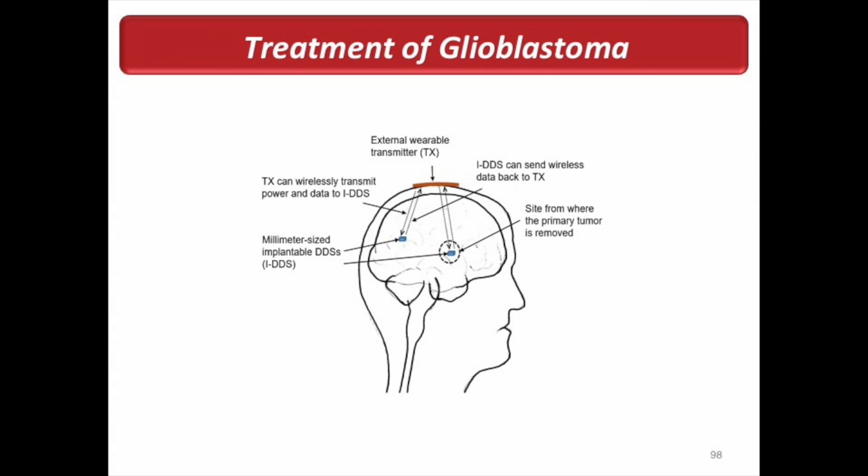One application is treatment of brain tumors like glioblastoma, which has a very high recurrence rate after the primary tumor is removed. You could put the chip in there, and whenever you go for a regular checkup and the doctor thinks the cancer is coming back, they press a button and the drug gets released. Otherwise the chip just stays there and doesn't leak any drug.